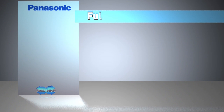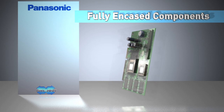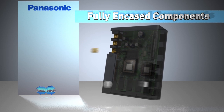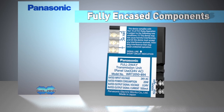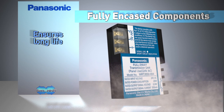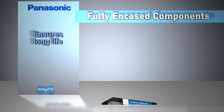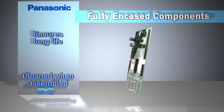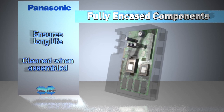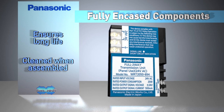All Panasonic full two-way panel and field devices are fully encased to protect the printed circuit board and its components, unlike many competitors. The fully encased design ensures extreme long life and durability by protecting components from being knocked out of place and preventing fine construction dust particles from collecting on critical components. Full two-way printed circuit boards are clean the day they are installed and remain clean 10 to 20 years later, assuring durability and long life.